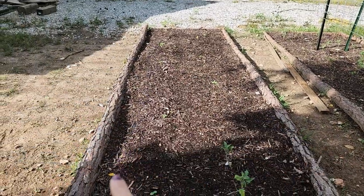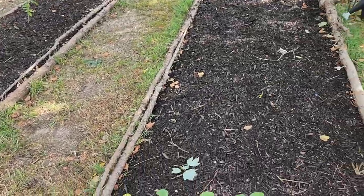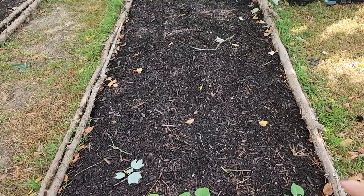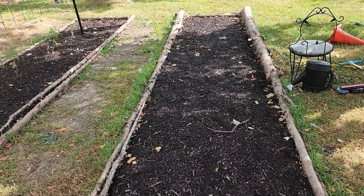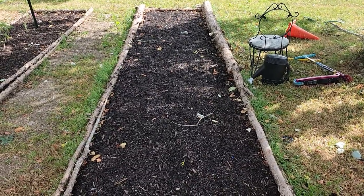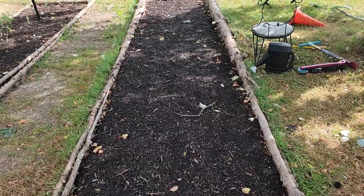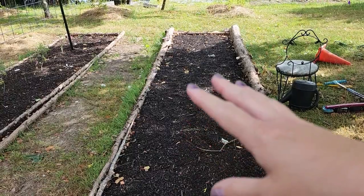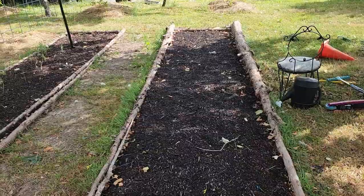I planted spring onions all along this edge of the bed. We've got the runner beans coming up. I planted onion seeds because worst comes to worst they can overwinter, and I've got enough time left in the year that if they germinate quickly, I'll have onions.